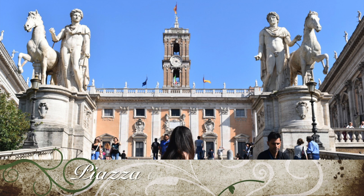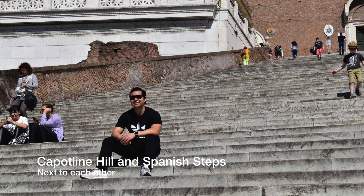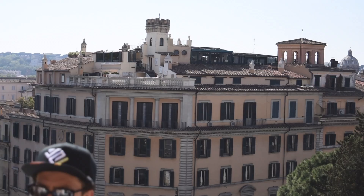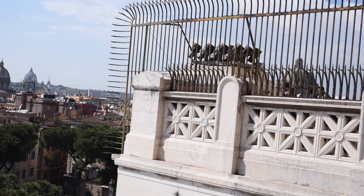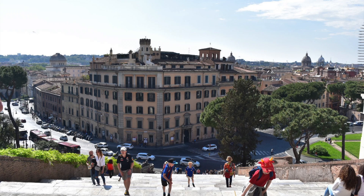We also went to the Piazza del Campidoglio — I'm not sure if I'm pronouncing that right — on Capitoline Hill. There's this marble staircase and you walk up this big hill to a plaza where there are some statues and really cool buildings. You also get a really good view of Rome from here, so that was really cool as well.